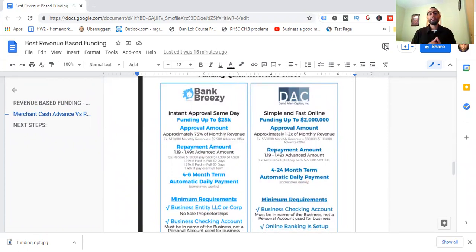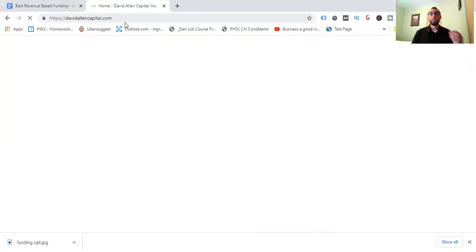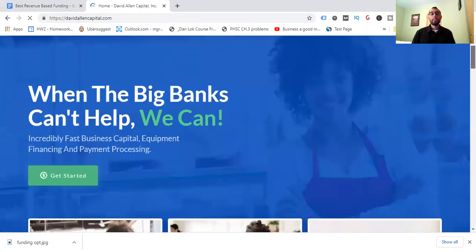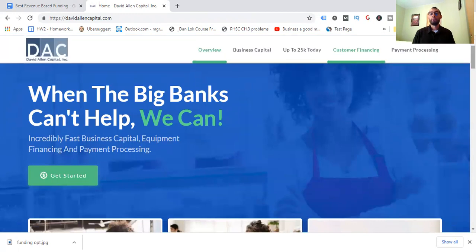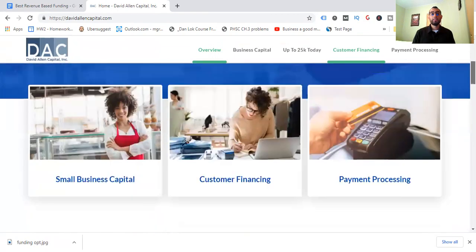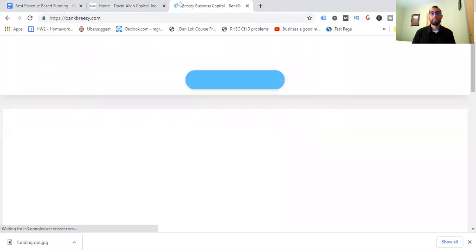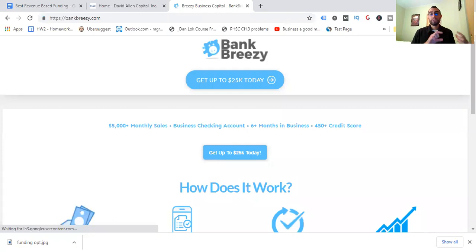The more general program is called David Allen Capital. When the big banks can't help, they offer incredibly fast funding, capital, equipment financing, payment processing, customer financing, telecom, and healthcare — there are so many different options, not just business capital. I'll leave more details in the description below, and I've made an individual review video and a blog post on David Allen Capital — those will be linked below as well.